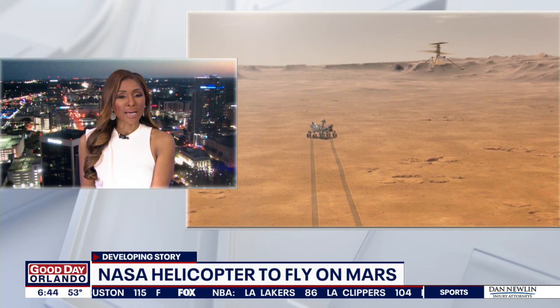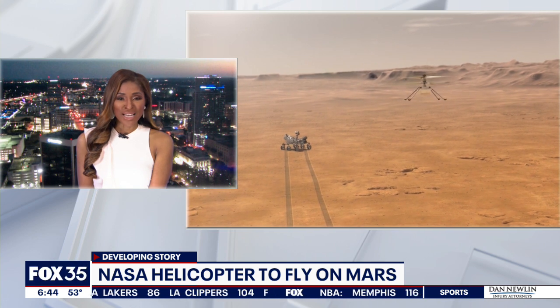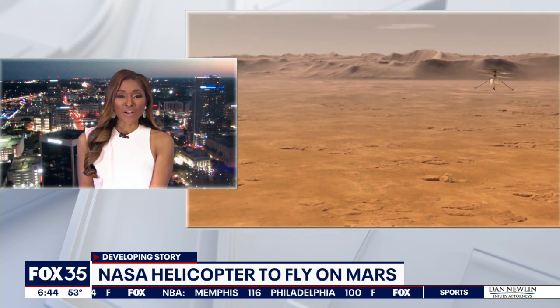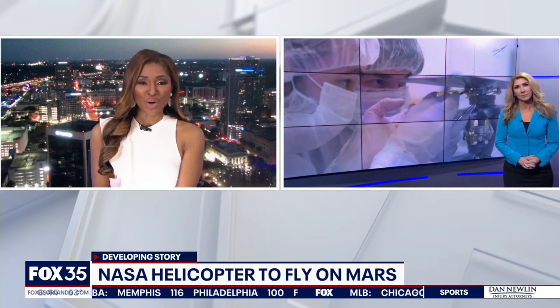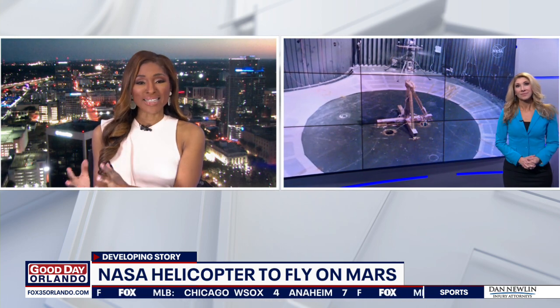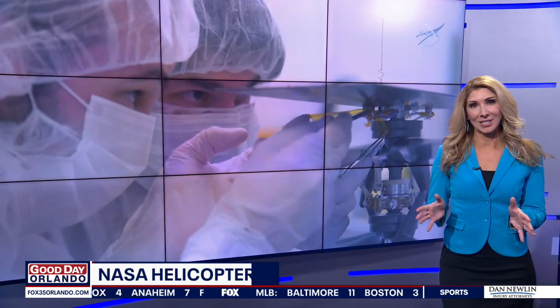NASA is getting ready for the next step after successfully dropping off a helicopter on Mars. The Ingenuity hitched a ride on the Perseverance rover. Fox 35's Amy Koffeld is in studio with an update — the rover landing was incredible, but now NASA is getting ready for the main event. This is what they've been really excited about.